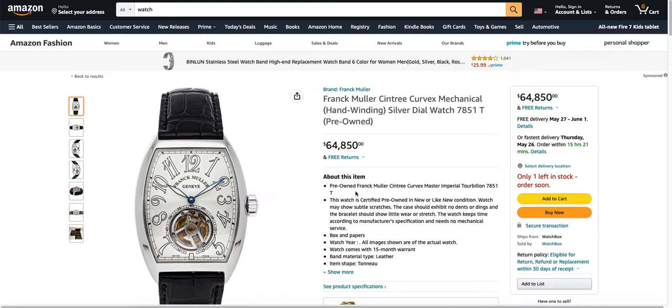And the good news is it's free shipping, so if that doesn't sell you, I don't know what will. It's pre-owned — it's not even new. It's a pre-owned watch. It's certified pre-owned, whatever that means.